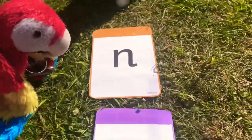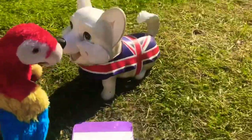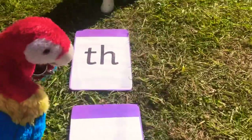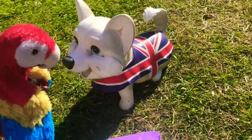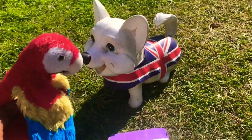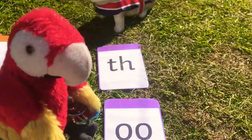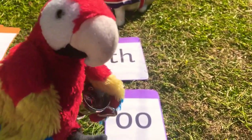TH-O-N — thorn. TH-E-TH-T. Last one: TH-O-TH — tooth. See if you can play the jumping stepping stones game. Bye!